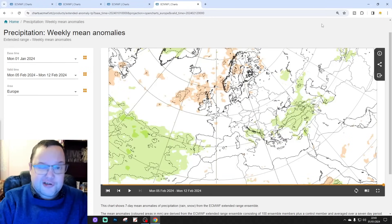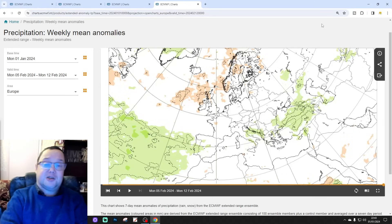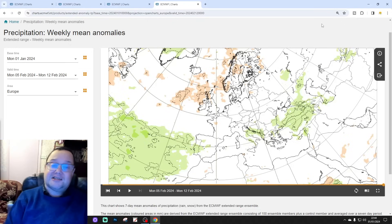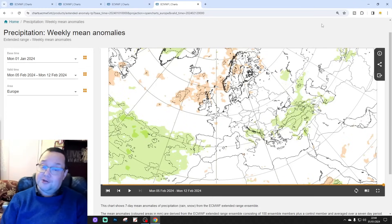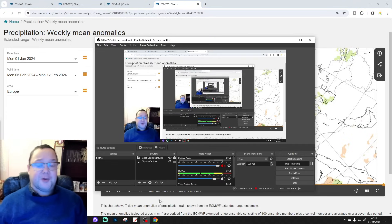Looks like winter could be about to start getting going — we shall see. Remember, it's just a snapshot of what the model is showing, and anything beyond the 5th to 7th day comes with big caveats and should be taken with a pinch of salt. We'll see what it's showing again on Saturday with a UK extended outlook. The next extended European outlook will be next Tuesday. If you enjoyed the video, please like, share and subscribe. We'll be back later with your 10 to 14 days. Thanks so much — that's all for now.